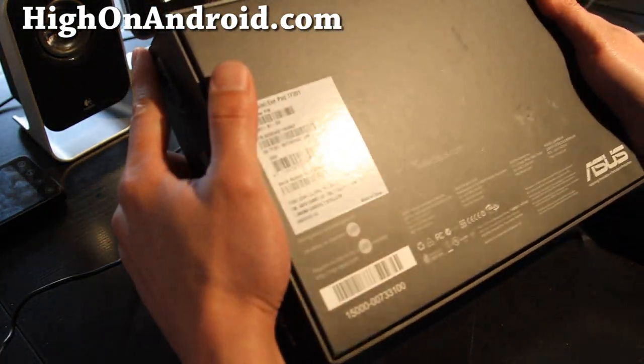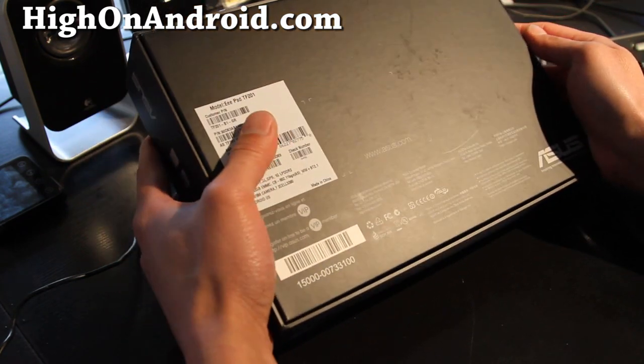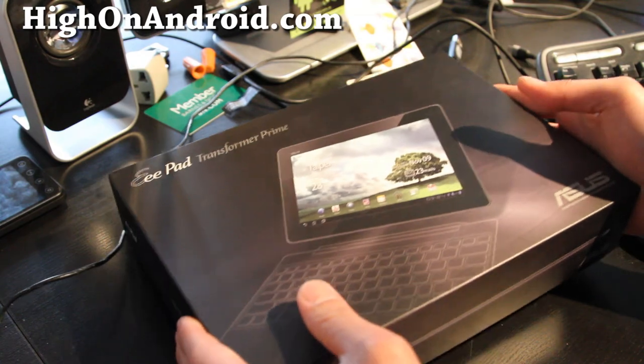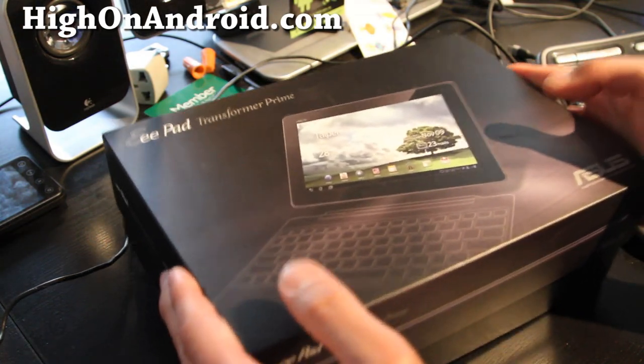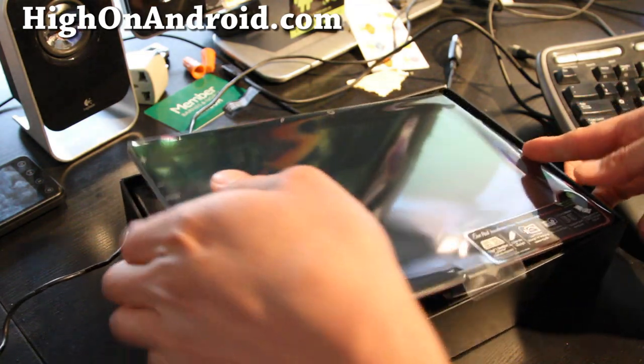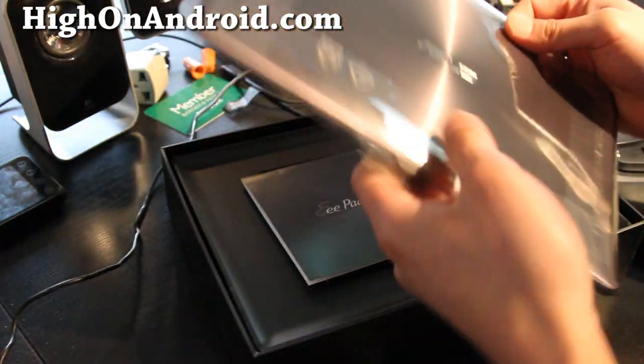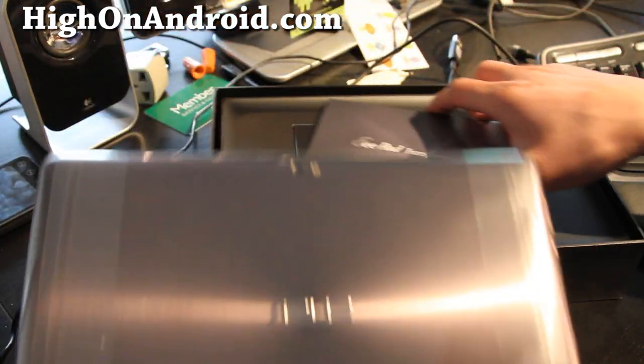So this Prime comes in a box - it's made in China. Let's just open it up. Unboxing - oh yeah, baby! I was having withdrawals yesterday, and I finally feel better that I have the tablet. Take a look at that - it comes with the tablet.